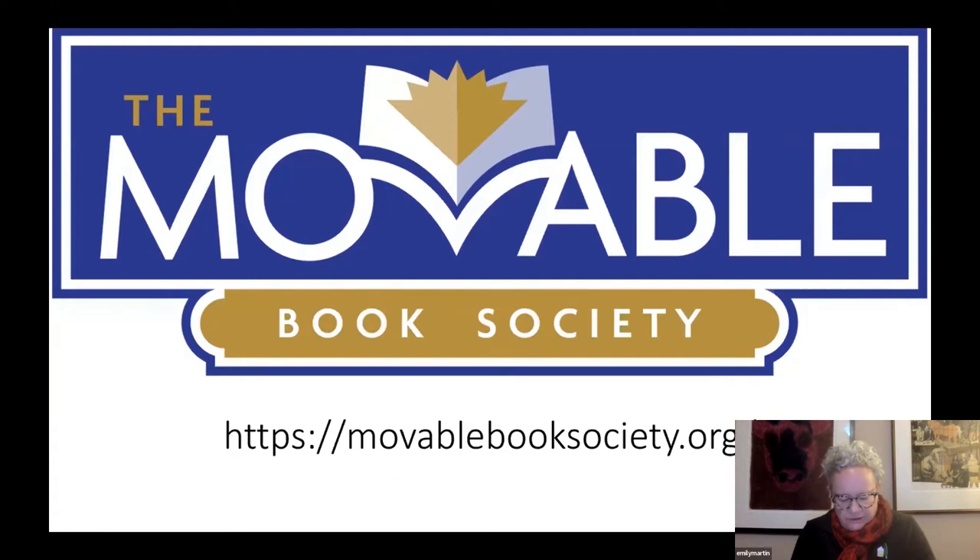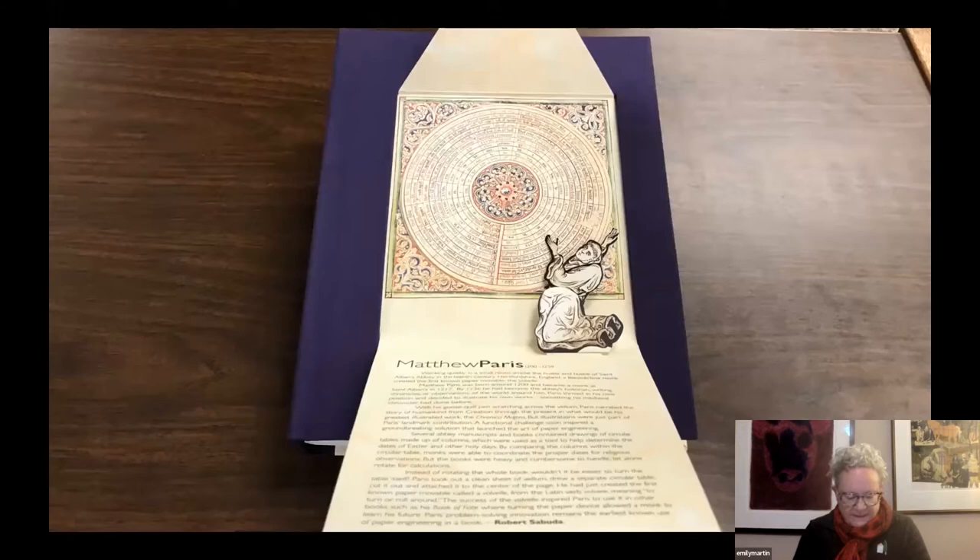This organization was founded by Ann Montanaro Staples in 1993, and the Movable Book Society published a book commemorating the 10th anniversary of that founding in 2014. The book cover has a hidden device which, when opened, reveals a facsimile honoring the inventor of the first known movables: Matthew Paris.